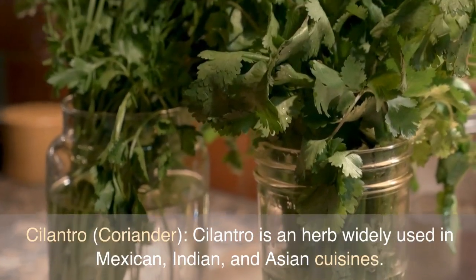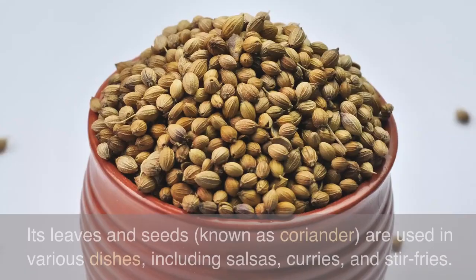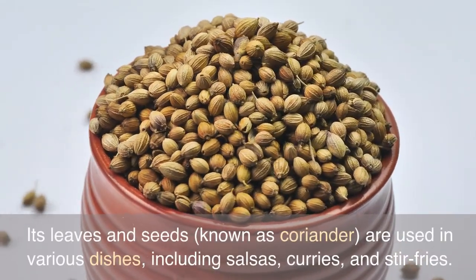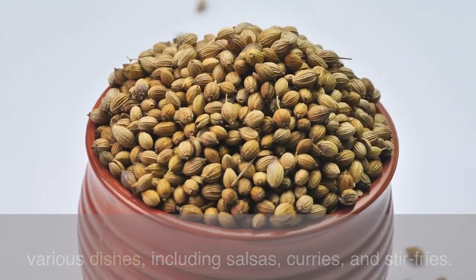Cilantro, also known as coriander, is an herb widely used in Mexican, Indian, and Asian cuisines. Its leaves and seeds are used in various dishes, including salsas, curries, and stir-fries.